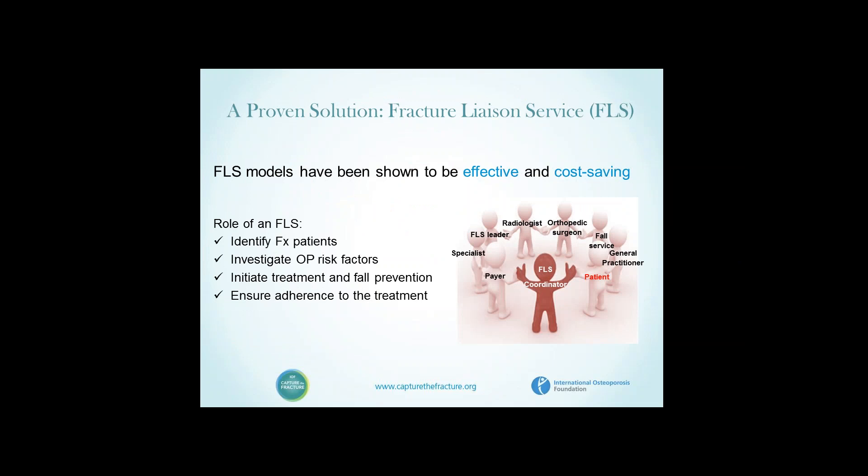Fracture liaison services have been shown to be effective and cost saving. When I initiated the Fracture Working Group of the IOF Committee of Scientific Advisors, I instated a systematic review of the literature, published in Osteoporosis International in 2011, that mapped out from 48 published descriptions of Fracture Liaison Services worldwide the components that characterised success and the roles of these services — identification, investigation, initiation of treatment and fall prevention, and insurance of adherence to therapy.